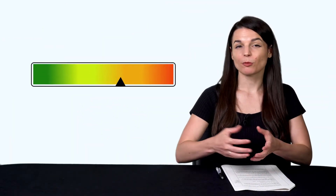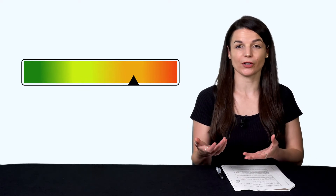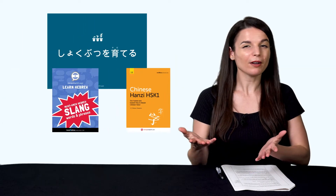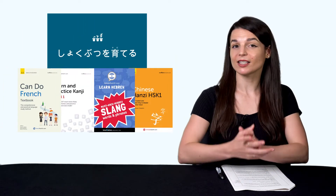First, you need level-appropriate reading material. The books you struggled with were likely not for your level. If you had something for your level, you wouldn't need a dictionary every five seconds. You can find level-appropriate reading material by looking for our extensive reading books on the site. Extensive reading is a learning strategy where you read as many level-appropriate books as possible, skip over words you don't know, and keep on reading.